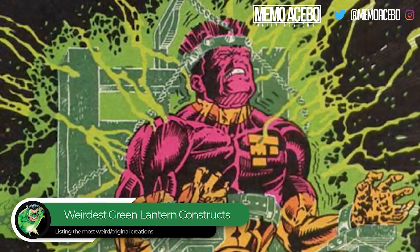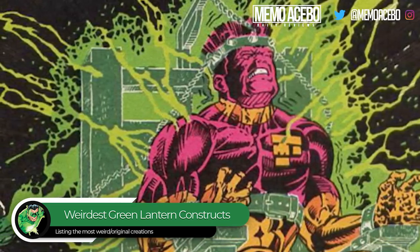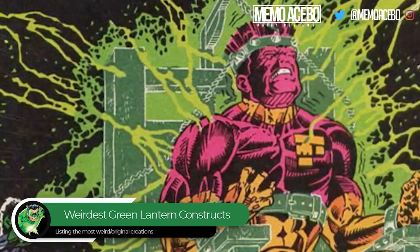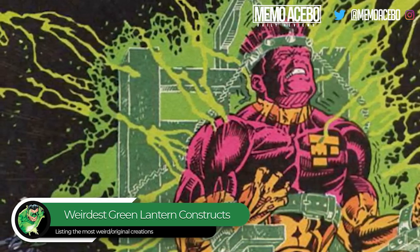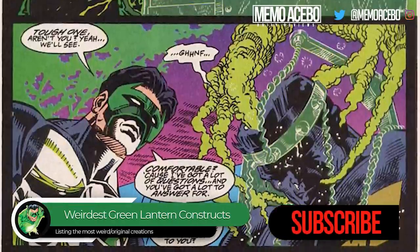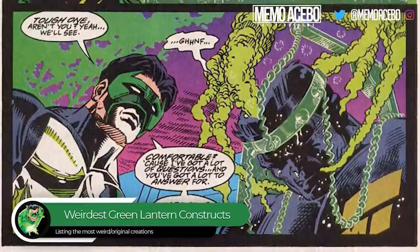At number 4, we got the electric chair, and this is just messed up. This is Green Lantern number 55. Major Force, the guy being electrocuted, killed Rayner's girlfriend Alexandra DeWitt and stuffed her corpse into a refrigerator. Eventually Rayner gets Major Force, and during the fight Kyle creates a green construct in the form of an electric chair, strapping Major Force into it and shocking him with ring energy. He could have just made a lightning bolt instead of a full-scale electric chair. Rayner's ring wouldn't allow lethal force, so it couldn't kill — it's just torture. Messed up.